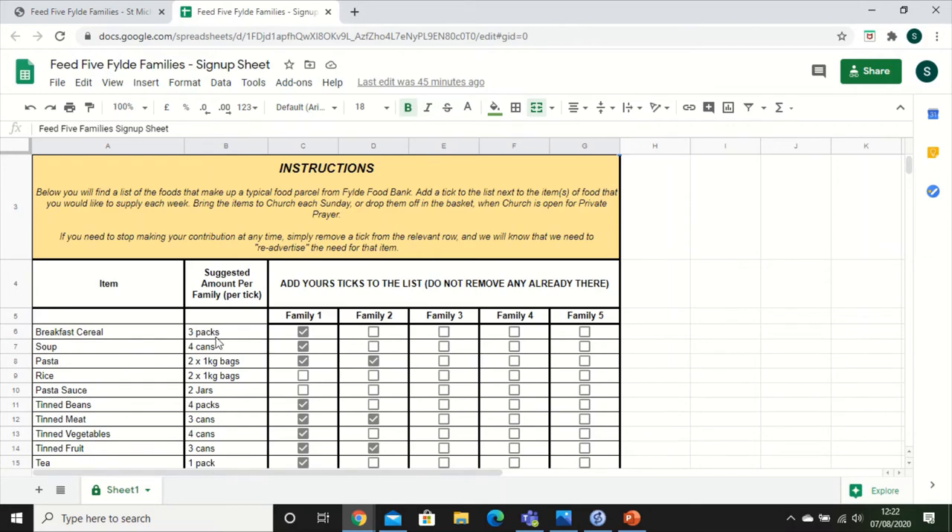Note also what people are pledging to provide — here are the suggested amounts each family would need. For example, one packet of breakfast cereal won't be enough for a family for a week, so we're suggesting three packs. So when a person ticks that item, what they're saying is they will buy three packs of cereal to donate to the food bank, which is enough to feed one family for one week — one of the five families we're aiming for.